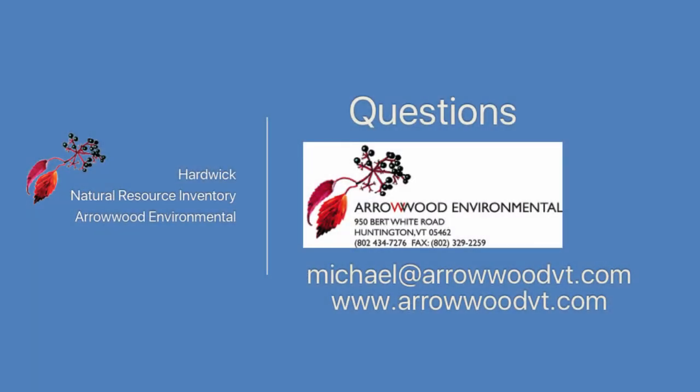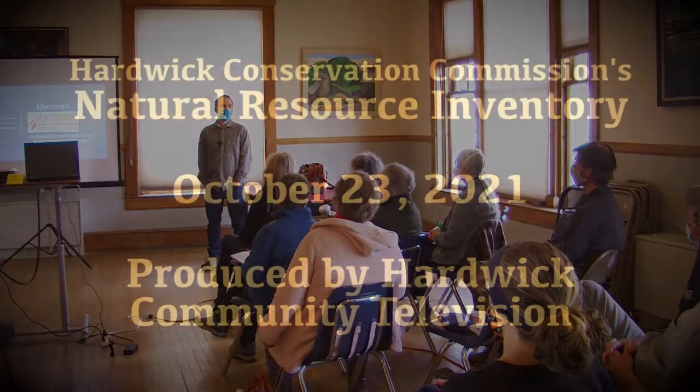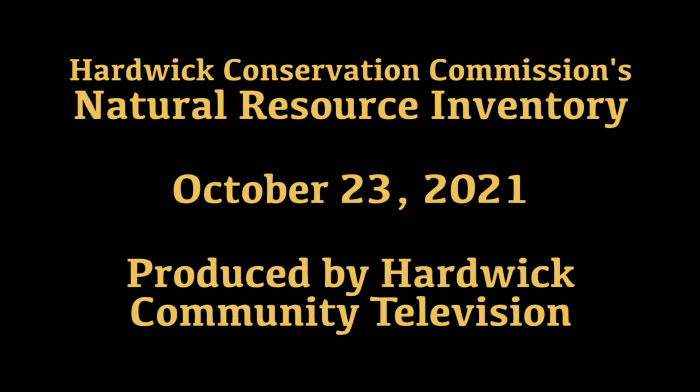Any other questions? All right, well, thank you all for coming. Thanks for your interest, and hopefully one of these days Hardwick can delve into one of these inventories. Thank you very much.